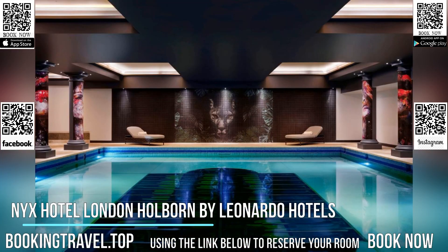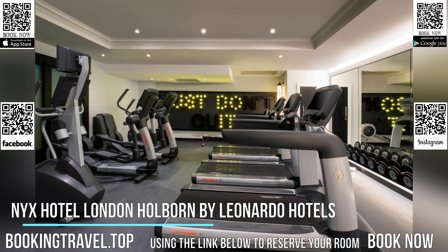Covent Garden and Leicester Square can be reached in 15 minutes on foot, and Holborn underground station is less than 5 minutes walk.